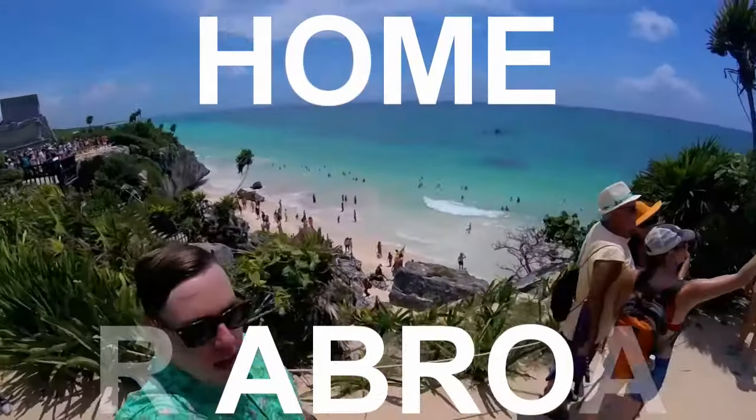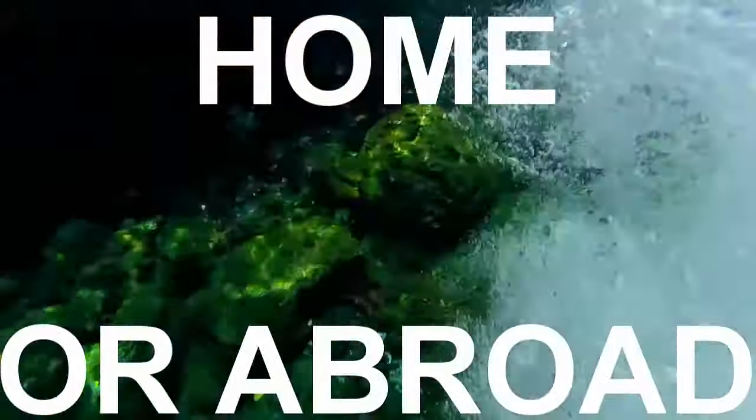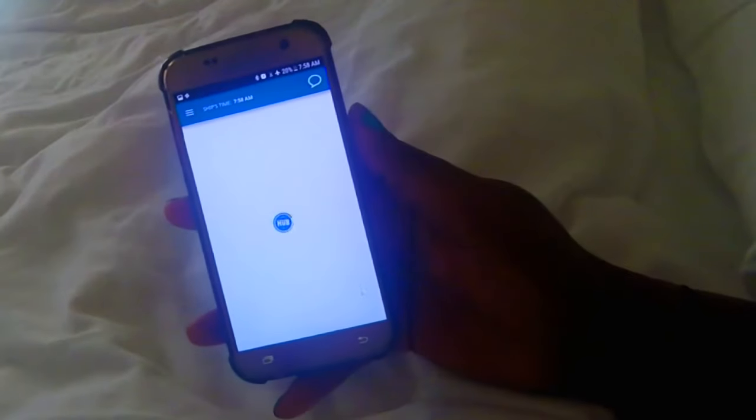Hey guys, hope you all are having a wonderful holiday season. Sorry for the tiny hiatus, but you know how the holidays get — they are crazy. Today I'm going to be giving you guys a review of the Carnival Hub app.